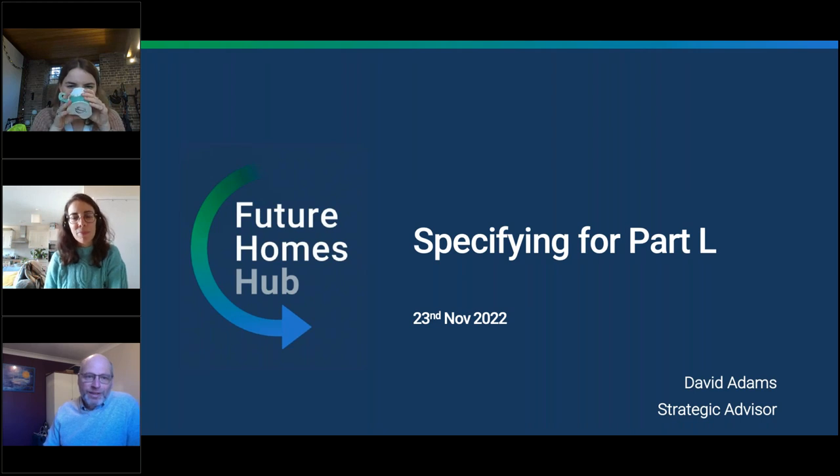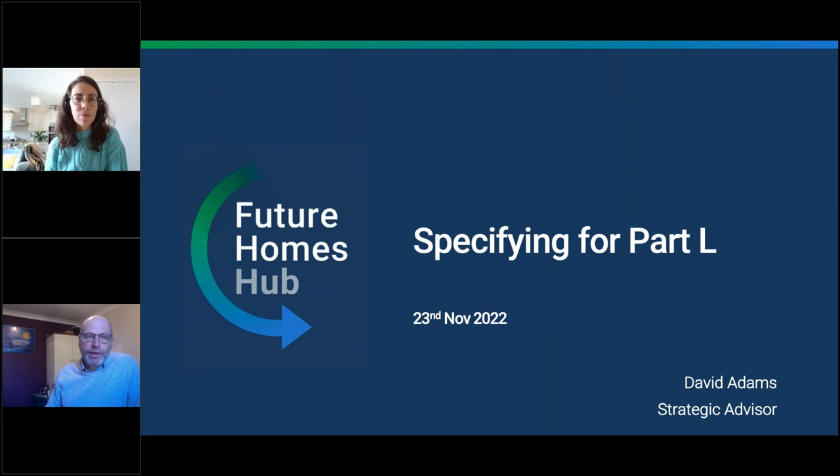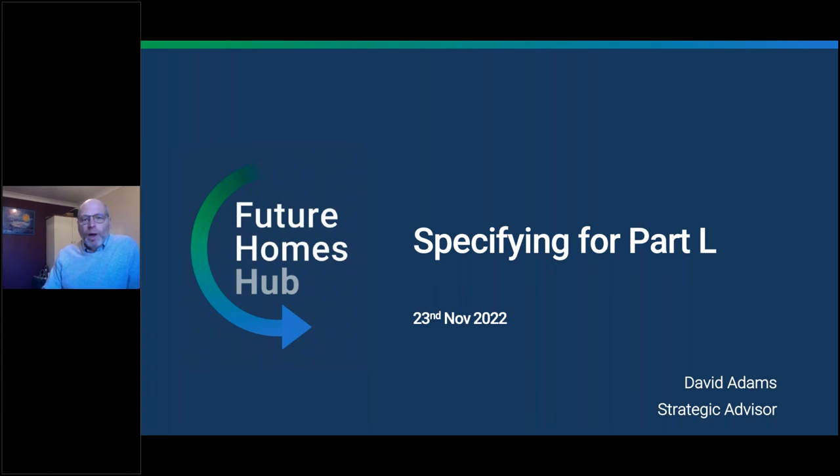Thank you for inviting me to this session. I'm David Adams. I work for the Future Homes Hub, which is supporting the wider house building industry transition towards and beyond the Future Homes Standard 2025. I'm going to give you an introduction to Part L, and indeed the arrival of the FLOS — Part F, L, O and S — because they really do need to be considered in the context of all three or all four, certainly the first three in particular.